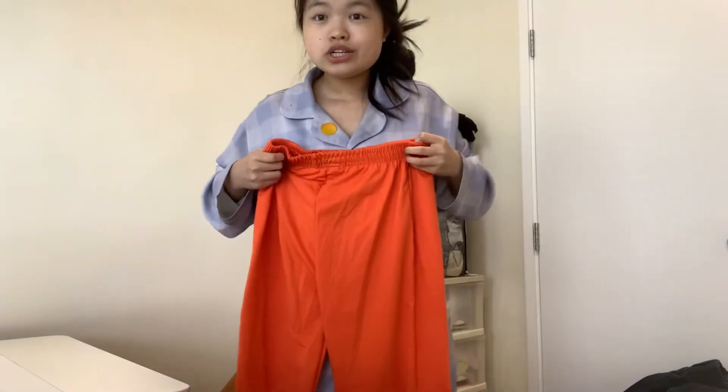Next is this orange sweatpants — I'm going to sell them because they're too short. I've grown a lot taller so I'm not keeping them, but they're really cool and I love them.